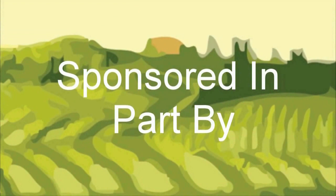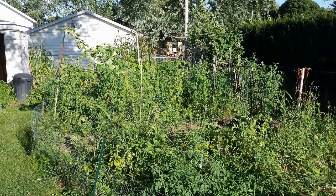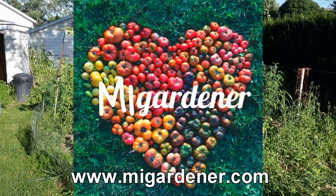The Wisconsin Vegetable Gardener is sponsored by MIGardener.com — over 300 varieties of non-GMO, heirloom, organic flowers, vegetables, and herb seeds, all for 99 cents. MIGardener.com.